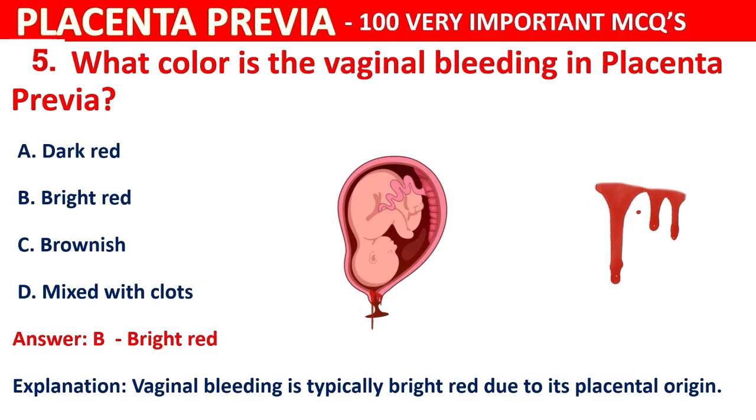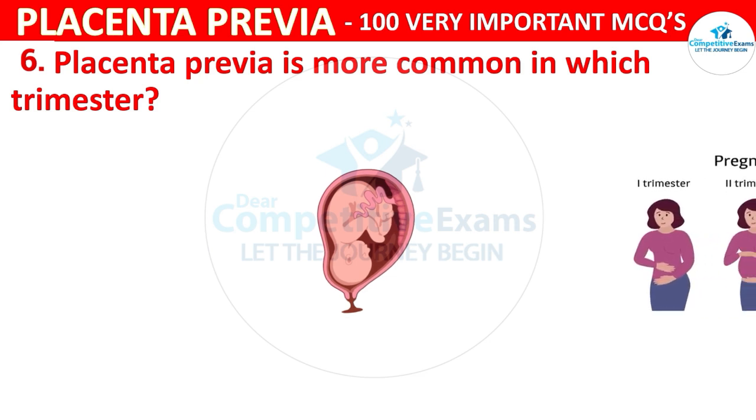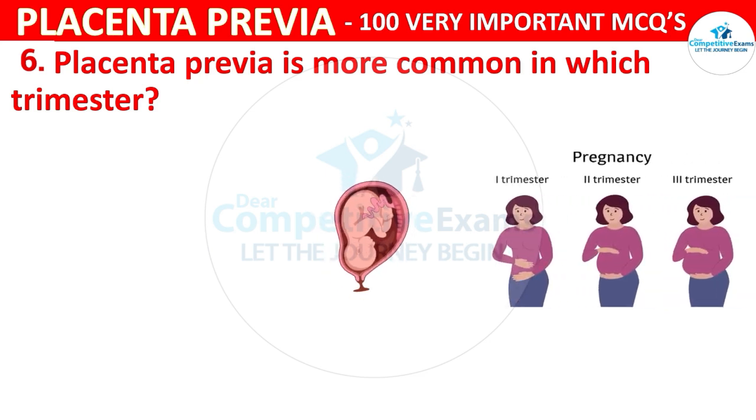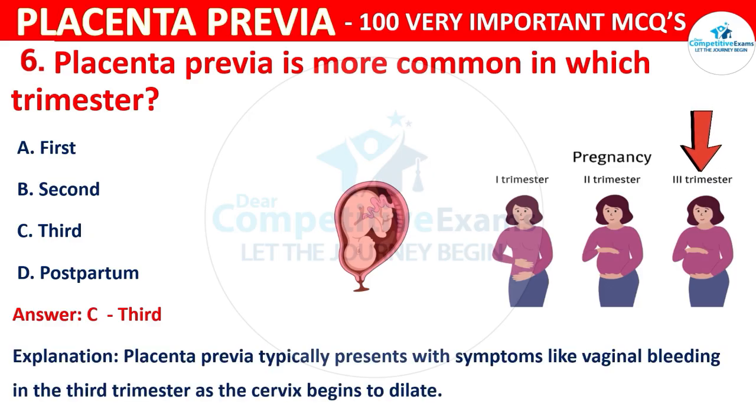Question 6: Placenta previa is more common in which trimester? Options are first, second, third, or postpartum. The correct answer is C, third trimester. Placenta previa typically presents with symptoms like vaginal bleeding in the third trimester as the cervix begins to dilate.